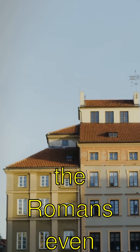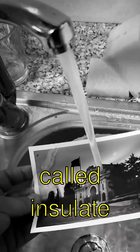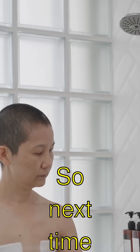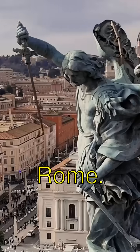And did you know the Romans even had apartments with running water? They had a thing called insulae where water just flowed into homes. Magic, right? So next time you turn on a tap, remember it all started with ancient Rome.